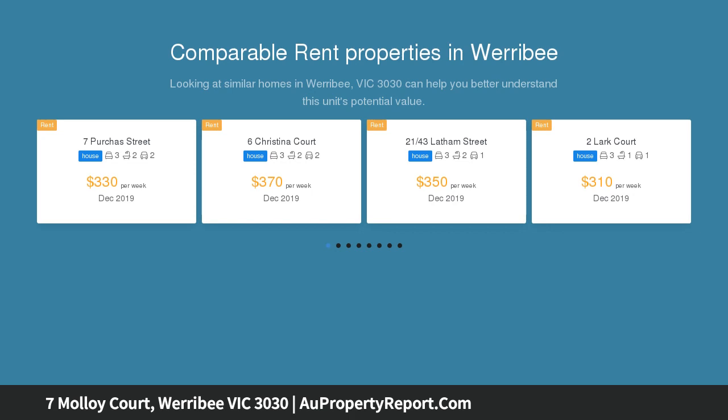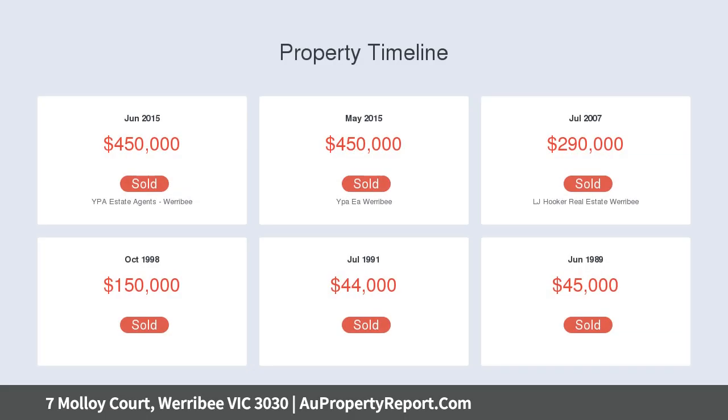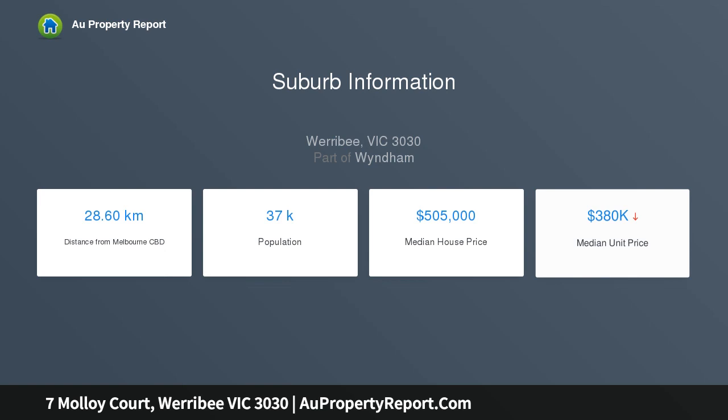Immaculately presented and set within a beautiful pocket of Werribee, this property is a rare find on the market. Featuring two living areas, two dining areas, and a well-sized, well-presented kitchen with walk-in pantry and plenty of cupboard and bench space, this home is well-equipped to comfortably house the whole family and entertain friends for years to come.